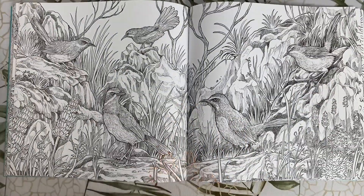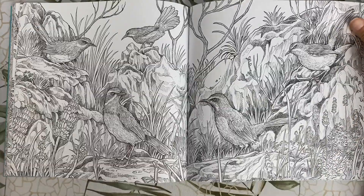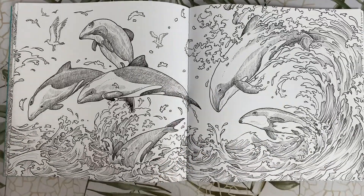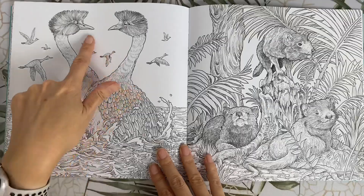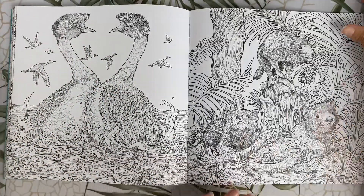These are Cape rockjumpers. These are Hector's dolphins — one of the smallest dolphins in the entire world. These happy little birds over here are Hooded grebes, and we have some Tasmanian devils.